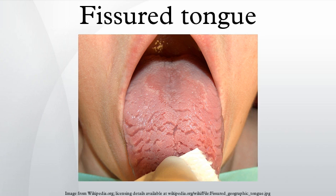Treatment: if the fissures are causing halitosis, then mechanical tongue cleansing should be introduced to the patient's oral hygiene routine. Since the condition is otherwise entirely benign, no treatment is indicated and the patient should be reassured that it is a common variance of the normal appearance of the tongue.